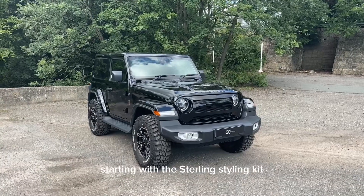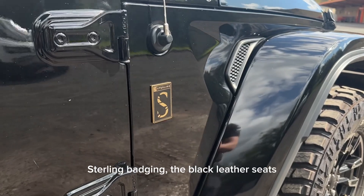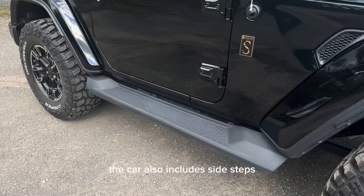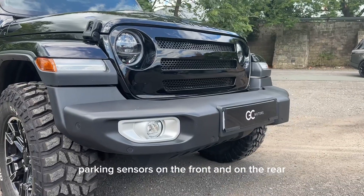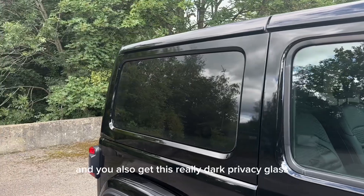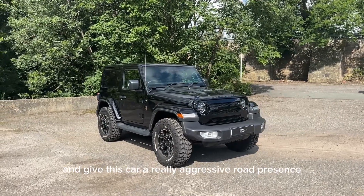Starting with the Sterling styling kit, it includes the grille, the wheel cover, the Sterling badging, the black leather seats and the 18 inch alloy wheels. The car also includes side steps, parking sensors on the front and on the rear, and you also get this really dark privacy glass. All these features combine really well and give this car a really aggressive road presence.